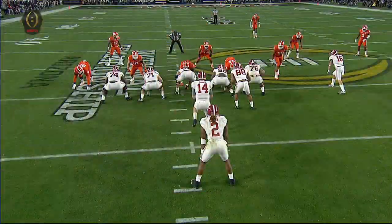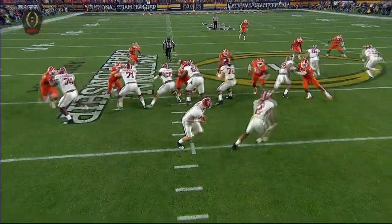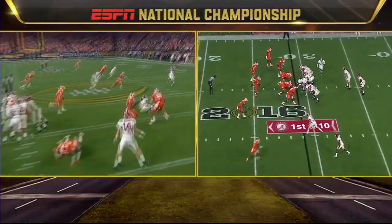They brought BJ Goodson on the blitz — you see him right here. Howard's hiding, nobody picks him up coming out of the backfield, and it opened it up for an easy throw for Coker.